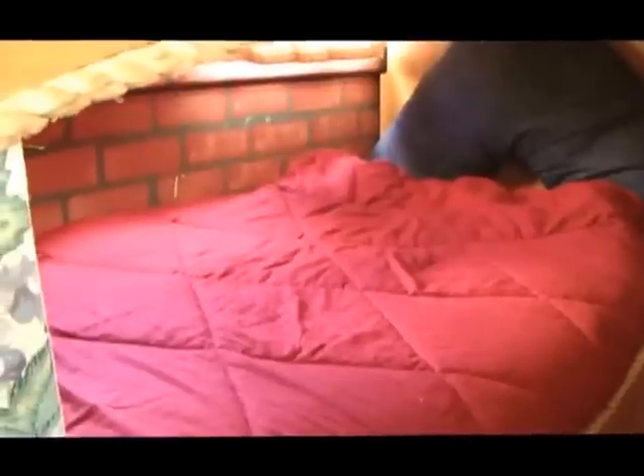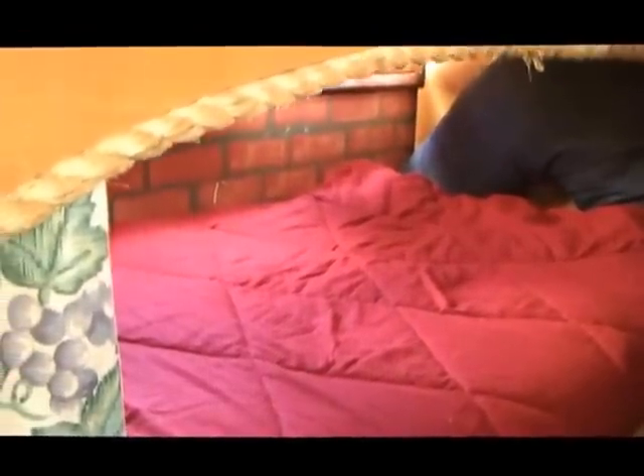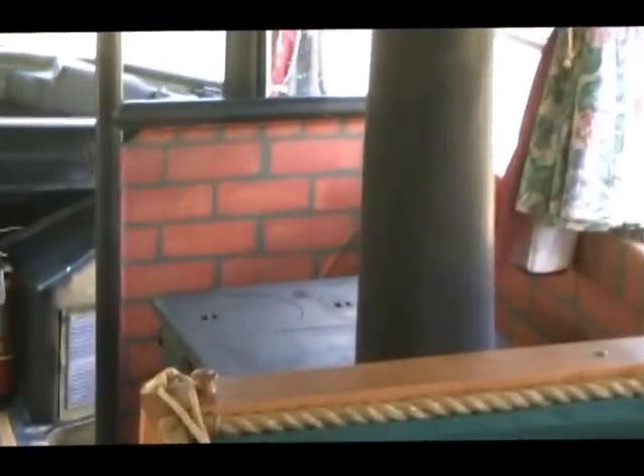See the brick faux paint? My wife painted a brick faux paint all around below the windows throughout the bus. You can even see it at the very front.